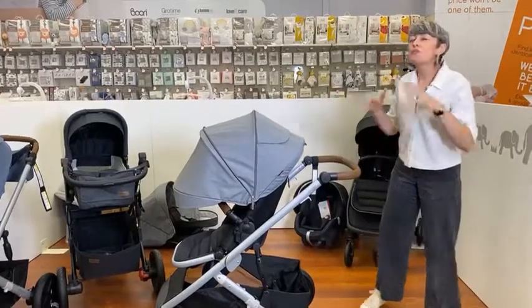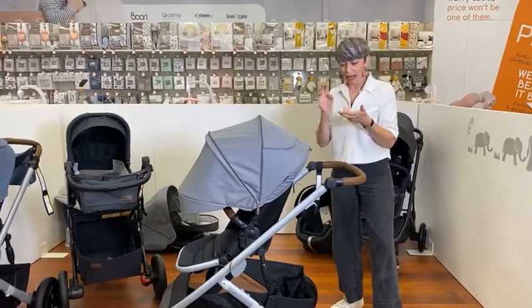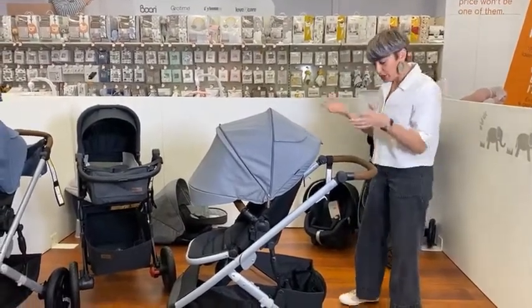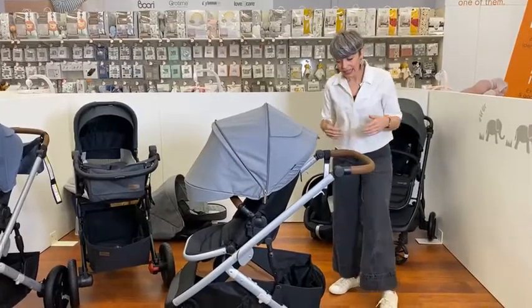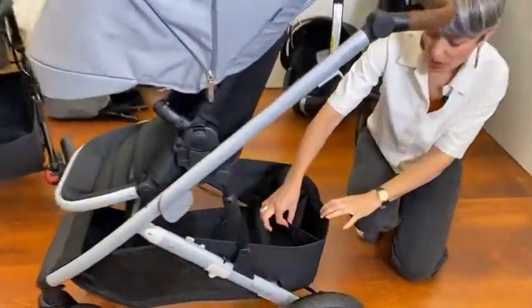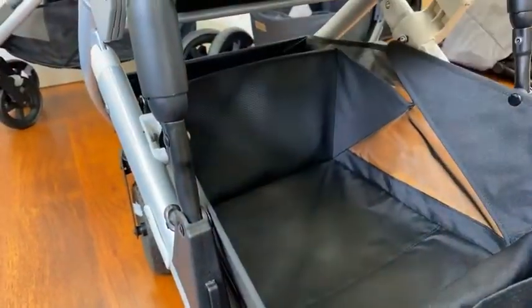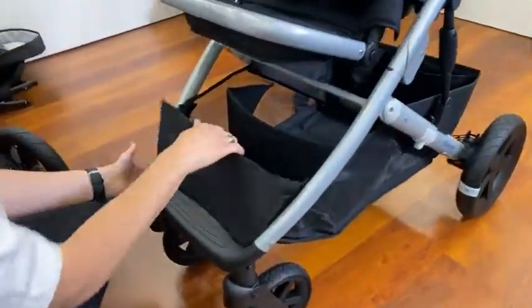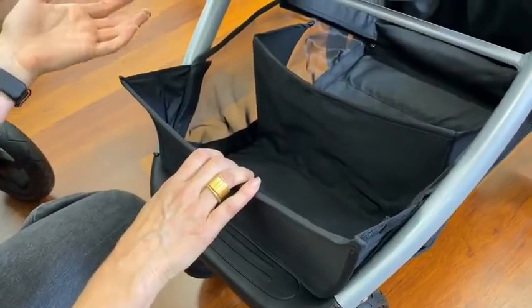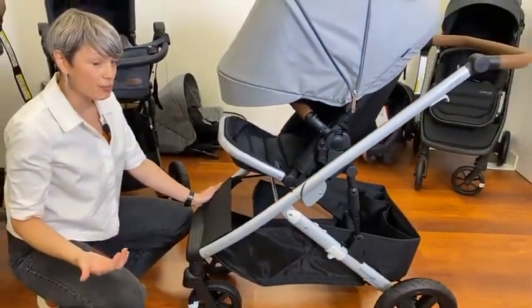Now the basket — because we know all parents need huge capacity for all their nappies, nappy bag, and grocery shopping. This is a 12-kilogram basket with huge capacity and volume. It has an extension at the back with pockets for a drink bottle or anything else, and a divider that can pop down or lift up. At the front there's also easy access — lift the leg rest up and you have an extension there too, depending on how much volume you have in the basket. This centre section also doubles as a footrest when you're in tandem mode, which I'll take you through shortly.